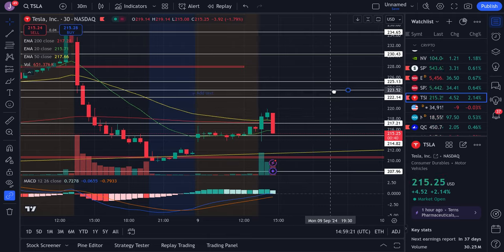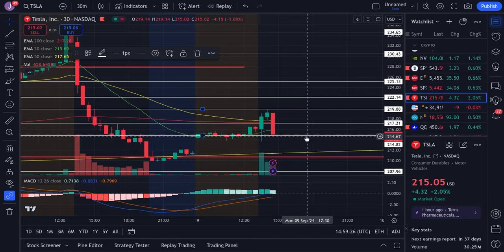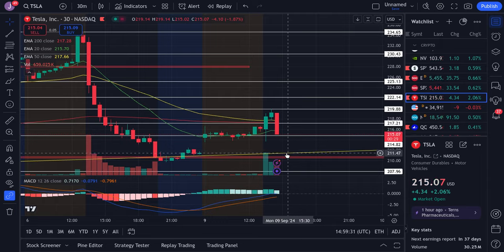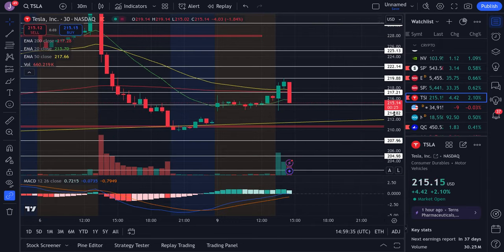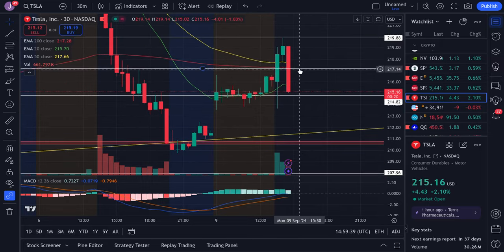As far as Tesla goes, we have resistance around the 220 area, which was very key, and also at 217. Our main support is at 215. If 215 fails on Tesla, I think it could dip closer to this yellow trend line, taking us to the low 210s. If we end up breaking past that area at 217, with this big rejection forming, I think there's a good chance we could come down to fill this gap.